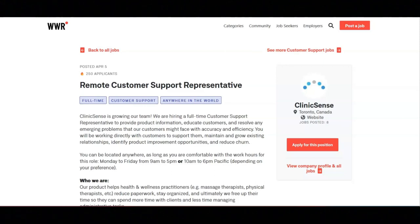If interested in this job, this company would like for you to email them at jobs@clinicsense.com, introducing yourself and explaining why you think you'd be a great fit for this position. As part of the application process, this company wants you to imagine that you work as a customer support representative for Google Sheets and provide the following.